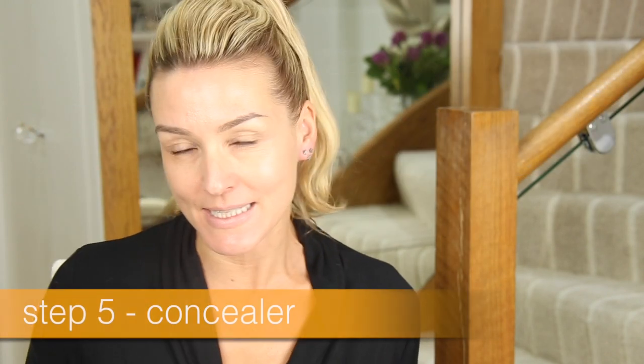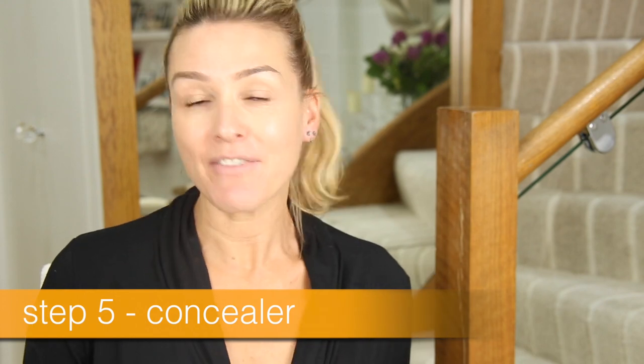Step number five is concealer. If you don't have any blemishes, don't worry about it. My version of concealer is the YSL Touche Éclat — you know I love this. Just putting it in those areas where the bags are, in the corner of the eye, around the nose, and then just lightly patting that in. It's a light reflector so it's great for dark circles.